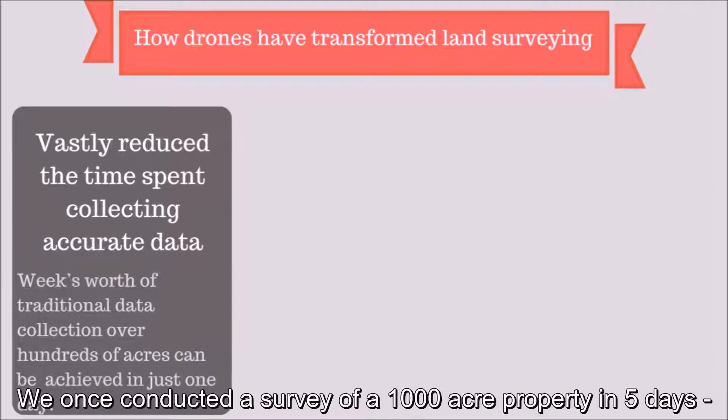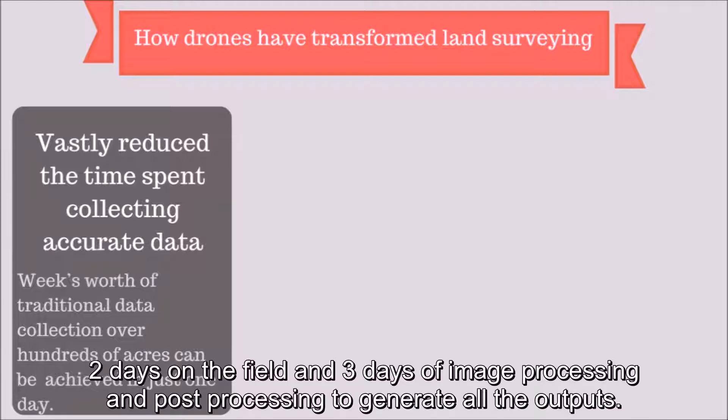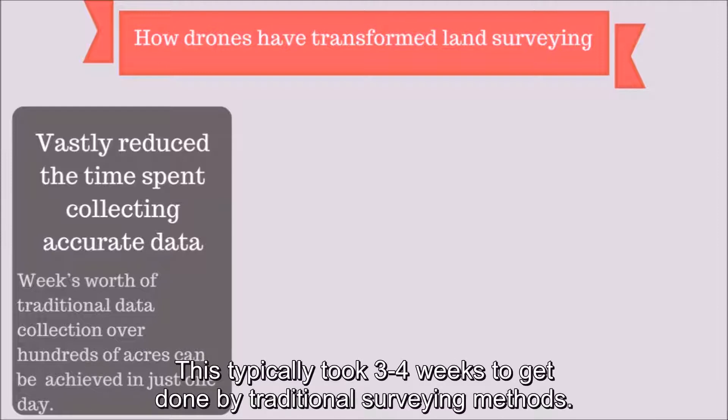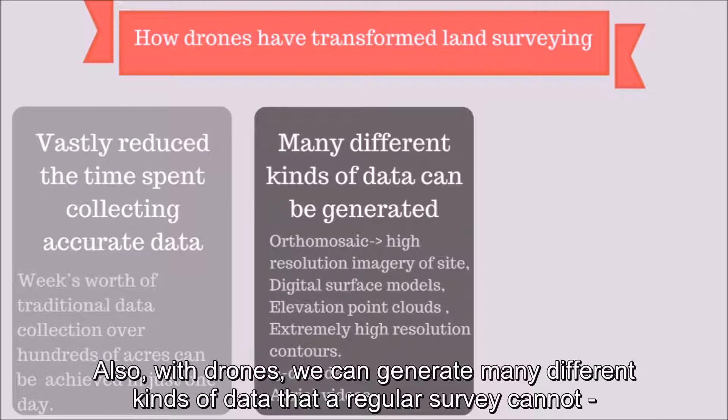We once conducted a survey of a thousand-acre property in five days — two days on the field, and three days of image processing and post-processing to generate all the outputs. This typically took three to four weeks to get done by traditional surveying methods. Also, with drones, we can generate many different kinds of data that a regular survey cannot.